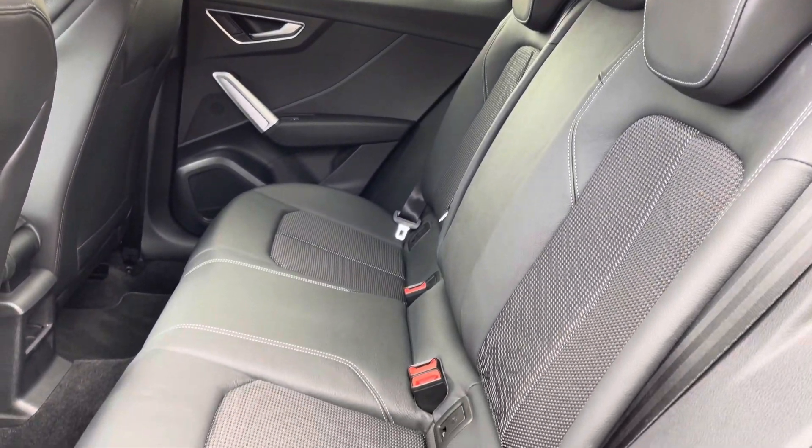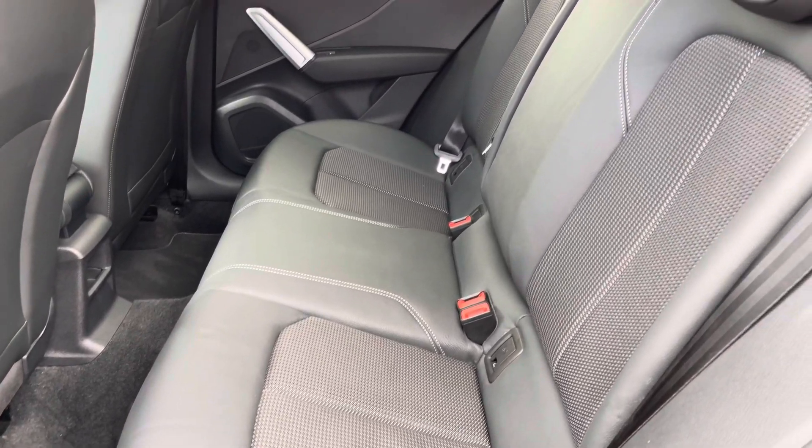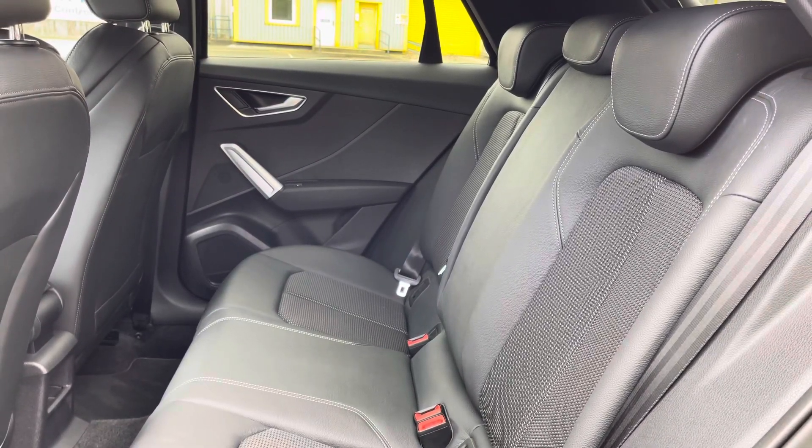Here we have the rear interior of the car with the rear seats finished in a stylish S-line pulse cloth and leatherette combination. These seats are comfortable and supportive and feature ISOFIX child seat mounting points.